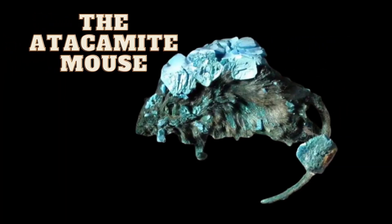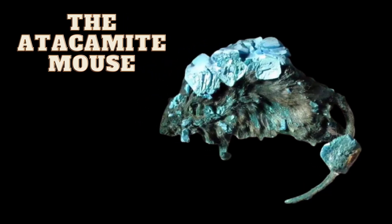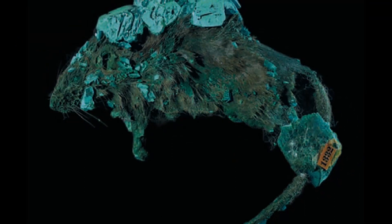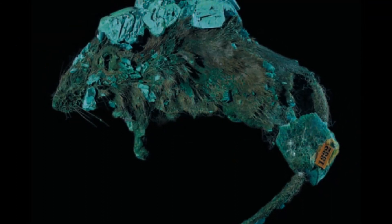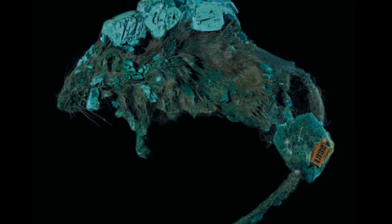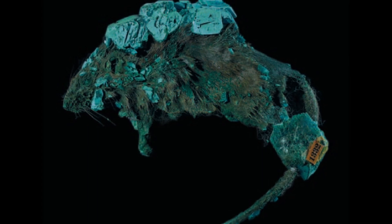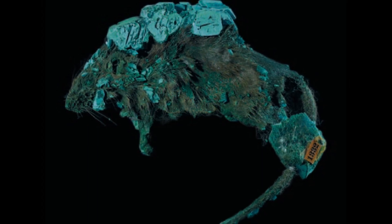The Atacamite Mouse is a unique specimen on display at the Fersman Mineralogical Museum in Moscow, Russia, and has been on display since 1913. There is practically zero consensus on the authenticity of this bizarre piece. Some experts believe it's genuine, others that it's a hoax. So, if this is real, what is the mechanism that likely caused it?